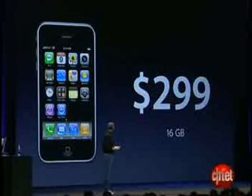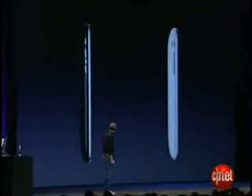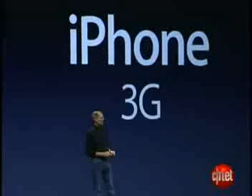For the 16-gigabyte model, we also have something special — we have a white one, and it's also very beautiful. We're launching in 70 countries this year, starting with 22 of the biggest, rolling out the iPhone 3G at the same time in all of these countries on July 11th. In almost every one of these countries, the price is a maximum of $199 all around the world. We are really, really excited about the new iPhone 3G.